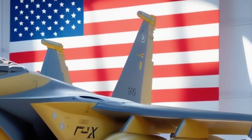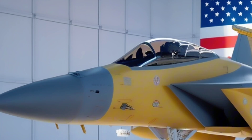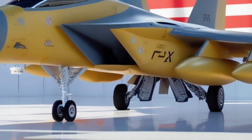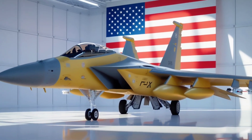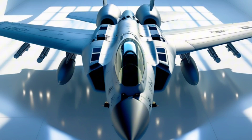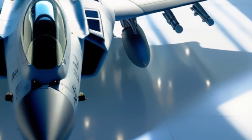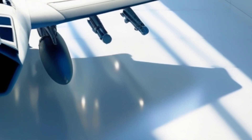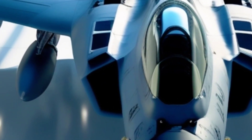The F-15 EX is built for speed in production too. Boeing can deliver these jets quickly because they're using existing F-15 infrastructure, meaning the Air Force gets a cutting-edge fighter with lower training costs, faster rollout, and proven reliability. This jet also features fly-by-wire flight control, open-mission systems for rapid upgrades, and a 20,000-hour airframe life — built to fly hard and last long. With dual-crew capability, missions can be shared between a pilot and a weapons systems officer, boosting efficiency and reducing fatigue on long-range strikes.